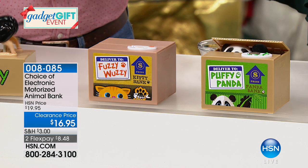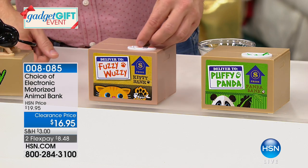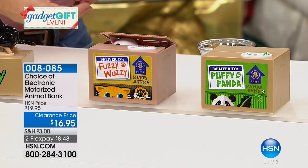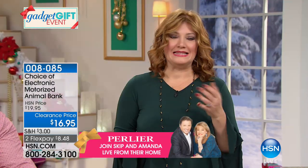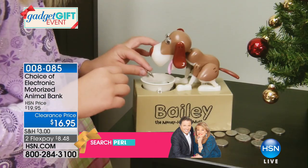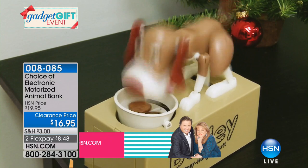At $16.95, if anyone on your holiday gift list deserves a gift they wouldn't necessarily expect, this is interactive on a whole new level. It's always nice to teach our children and grandchildren the importance of money and saving. I remember when I was little sitting down with my grandmother — she would balance her checkbook and teach me how to save. I remember that fondly.